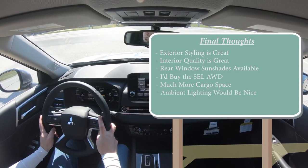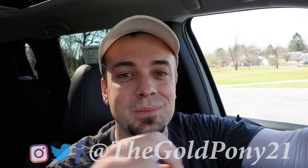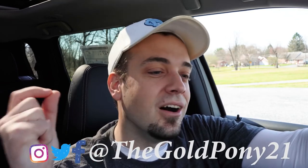Let me know what you guys think of the Outlander in the comments below. Feel free to follow me on social media to see what's coming next before it hits YouTube. Be sure to hit subscribe and the bell notification button if you're into new car reviews — that's what we do here on this channel. I appreciate you guys watching more than you know, and I will see you all in the next video. Stay gold.